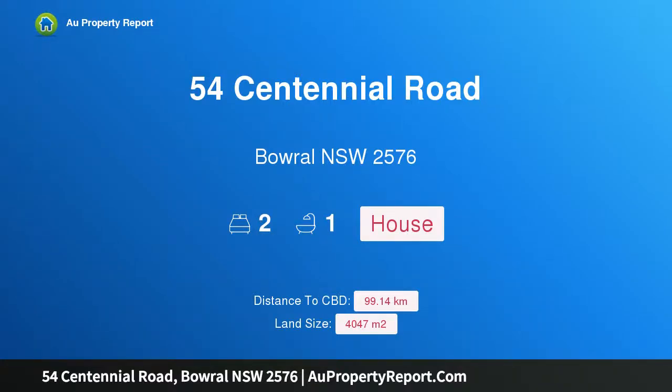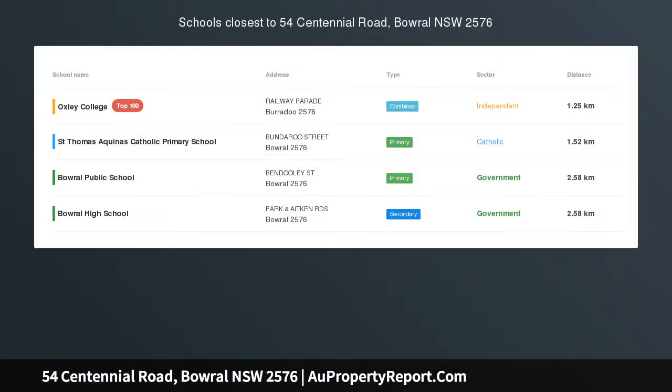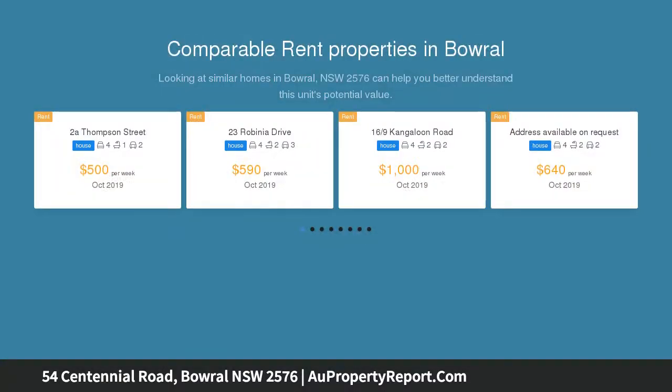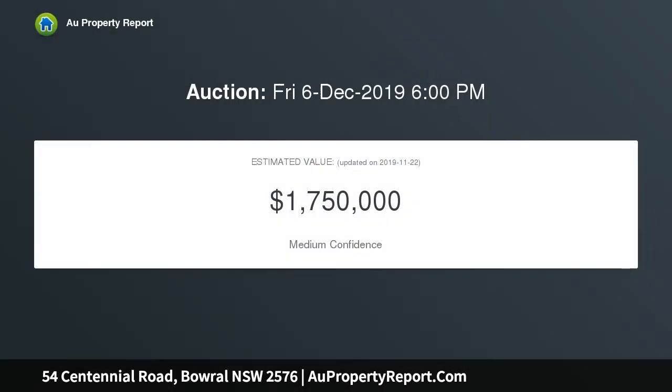Welcome to 54 Centennial Road, Bowral, New South Wales 2576. Dreams of romance and fairy tales — a magical 1940s Bowral tea house straight out of a storybook. What tales these walls could tell! Hansel and Gretel would be right at home in this history-filled and romance-inspired white stucco cottage.